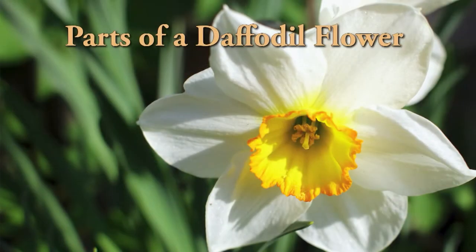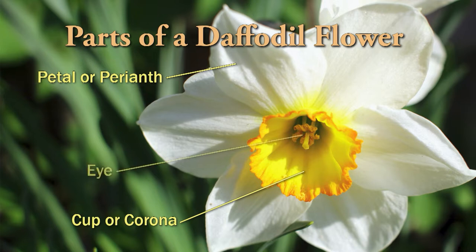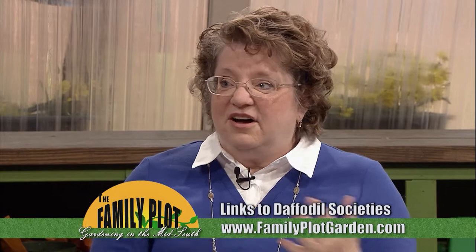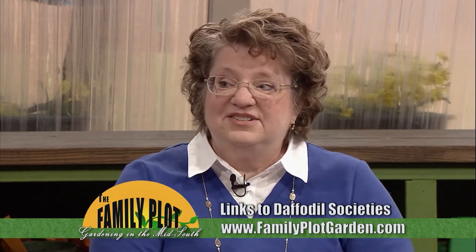To understand the divisions, you need to know the parts of the daffodil flower: the petals, or perianth, that surround the cup, or corona, in the middle. Sometimes they distinguish them by the color of the eyes, or the rim color, or the size of the rim. The American Daffodil Society recognizes 13 different divisions of daffodils. You can go to their website and England's society website to get more information.